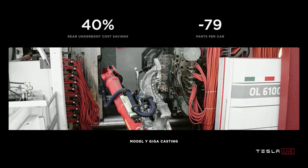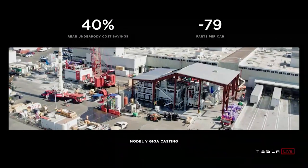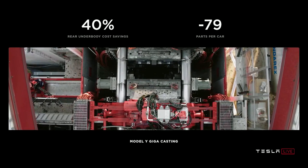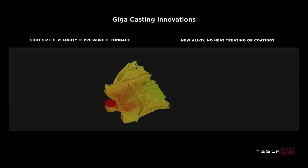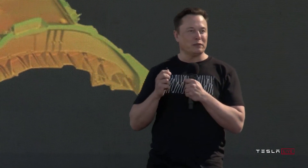Tesla has also achieved something long deemed impossible: casting the front end and rear end of the vehicle each in a single piece. This machinery is already up and running in Fremont, casting the body of the Model Y. To achieve this remarkable feat, Tesla's material engineers had to develop a new alloy that did not exist before. Tesla's speed of innovation never stops to impress — which raises the question of whether legacy automakers got too comfortable with their existing manufacturing methods.